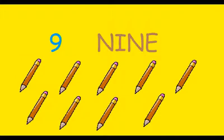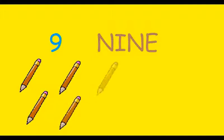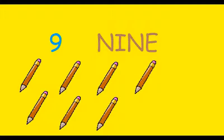Next number is number 9. Let's count the number of pencils. 1, 2, 3, 4, 5, 6, 7, 8 and 9. There are nine pencils.